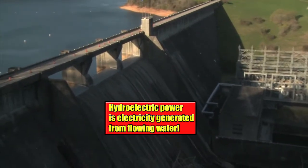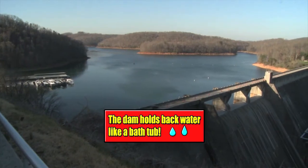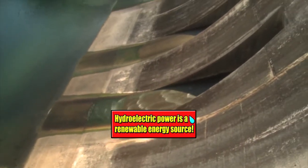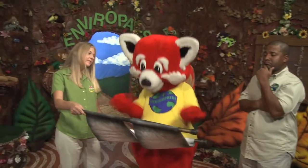Hydroelectricity is electricity generated by the force of falling water. It is also one of the cleanest sources of energy and one of the most reliable. I would really like to show you our Hydroelectric Power Plant and the Norris Dam. Your friend, David.